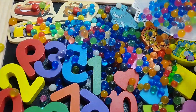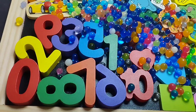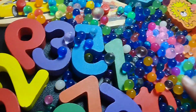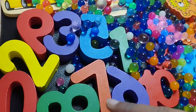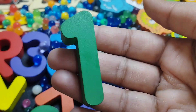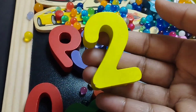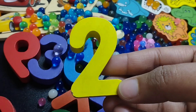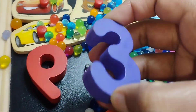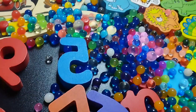Are you ready girls? Let's find the right number and learn their names. The first number is number one. This is number one. The next number is number two. This is number two. The next one is number three. This is number three.